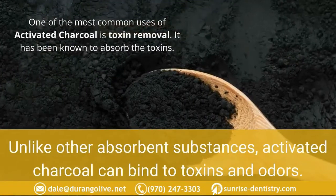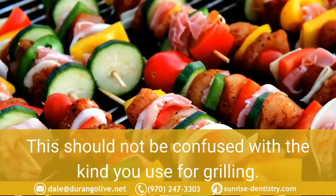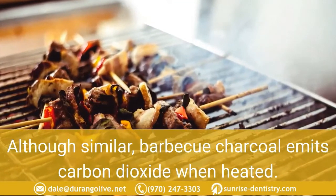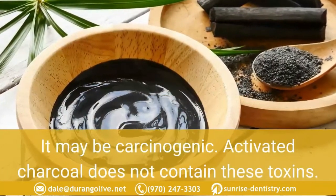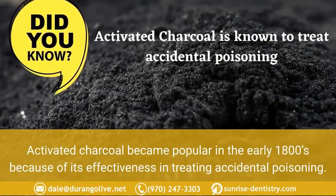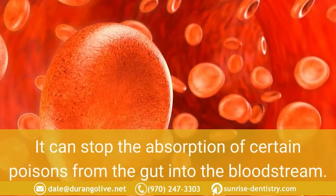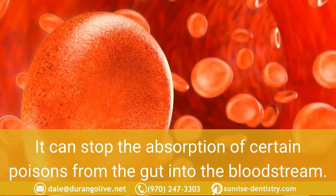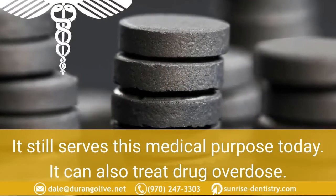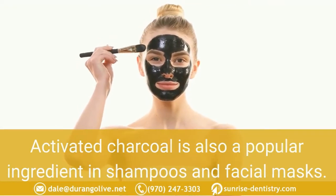Unlike other absorbent substances, activated charcoal can bind to toxins and odors. This should not be confused with the kind used for grilling — although similar, barbecue charcoal emits carbon dioxide when heated and may be carcinogenic. Activated charcoal does not contain these toxins. It became popular in the early 1800s for treating accidental poisoning, as it can stop the absorption of certain poisons from the gut into the bloodstream. It still serves this medical purpose today and can also treat drug overdose.